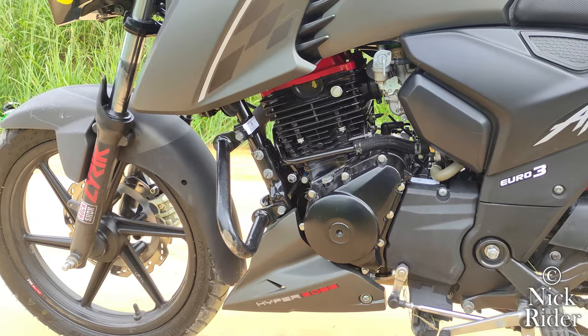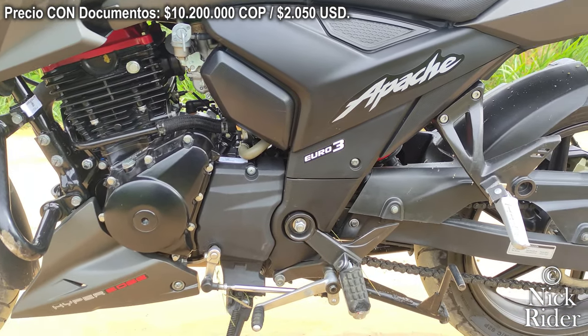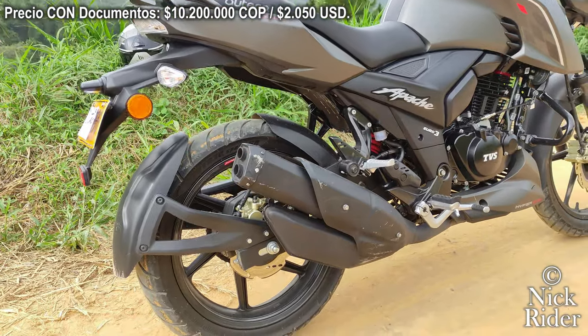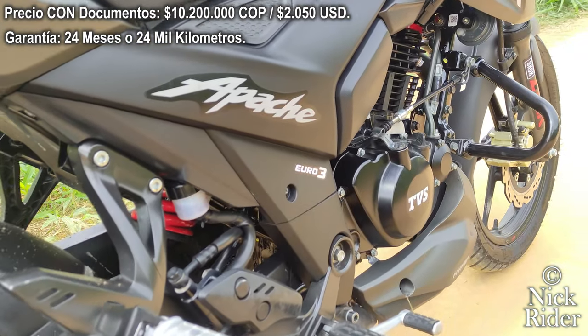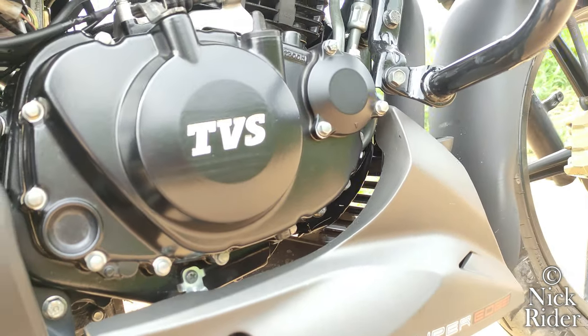Su precio actual con documentos y lista para circular es de $10.200.000 pesos, unos $2.050 dólares al cambio de hoy, 6 de noviembre de 2022. Cuenta con una garantía de 24 meses o 24.000 kilómetros, lo que se cumpla primero. Sus colores disponibles son rojo, negro y gris.